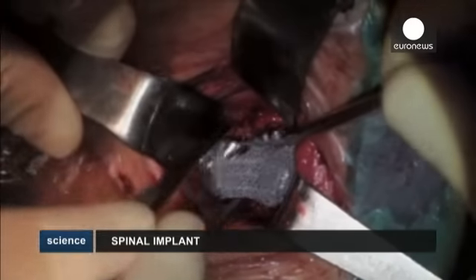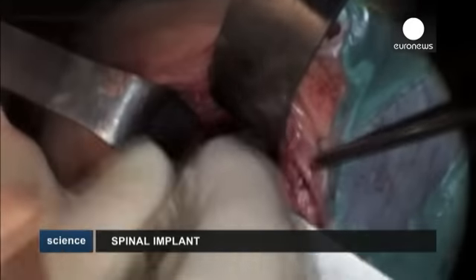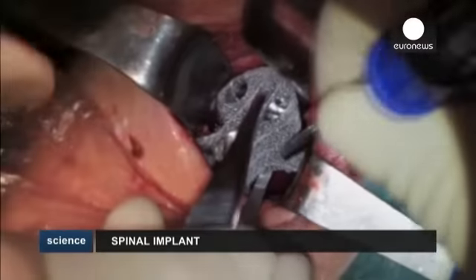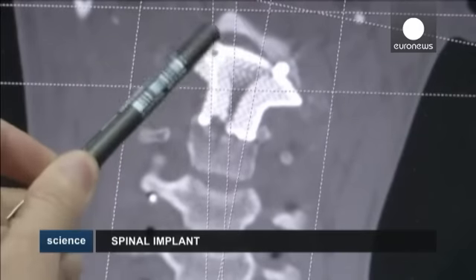A twelve-year-old boy suffering from a rare form of bone cancer has become the first recipient of a 3D printed artificial vertebrae replacement. The five-hour surgery was performed at Peking University in China, where the boy is now recovering.